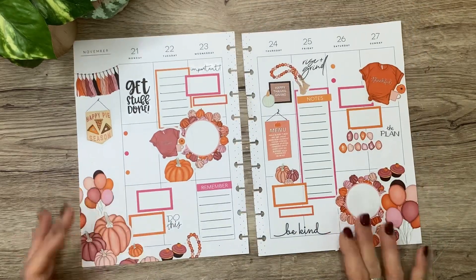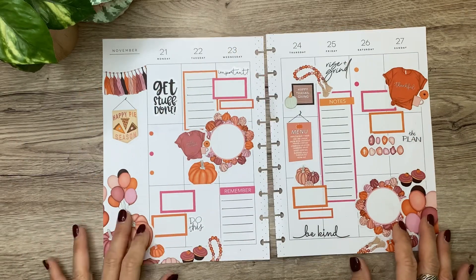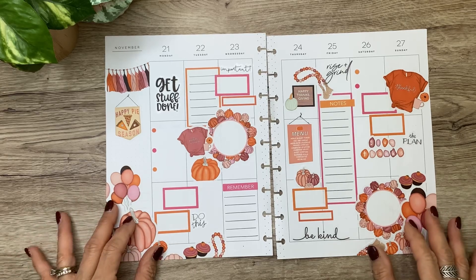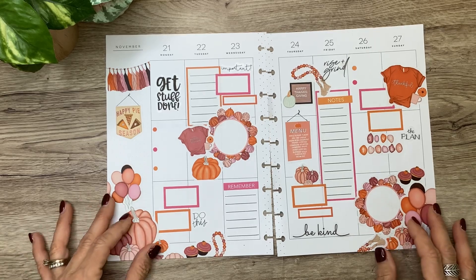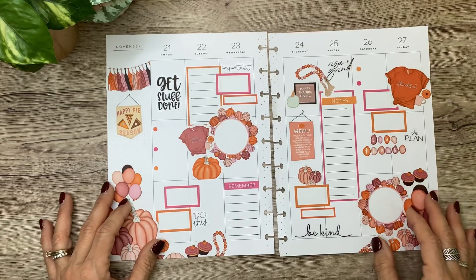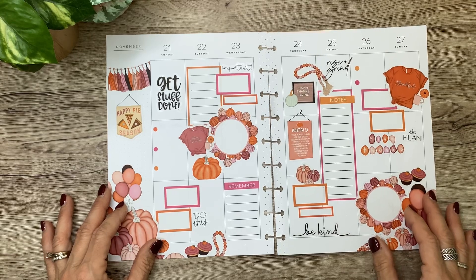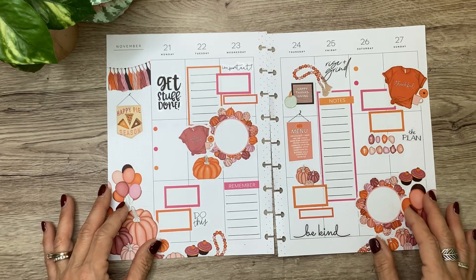I think that's going to be my spread — I really like it. I kind of wanted to add some washi tape, but I can't really think of any that would pull it together. It has enough going on. I love the fun, bright, girly colors and I think it's perfect for Thanksgiving week. Thank you guys so much for hanging out with me while I put it together. I hope you liked the video — if you did, don't forget to give it a thumbs up. I can't wait to see you in the next video. Happy Thanksgiving!